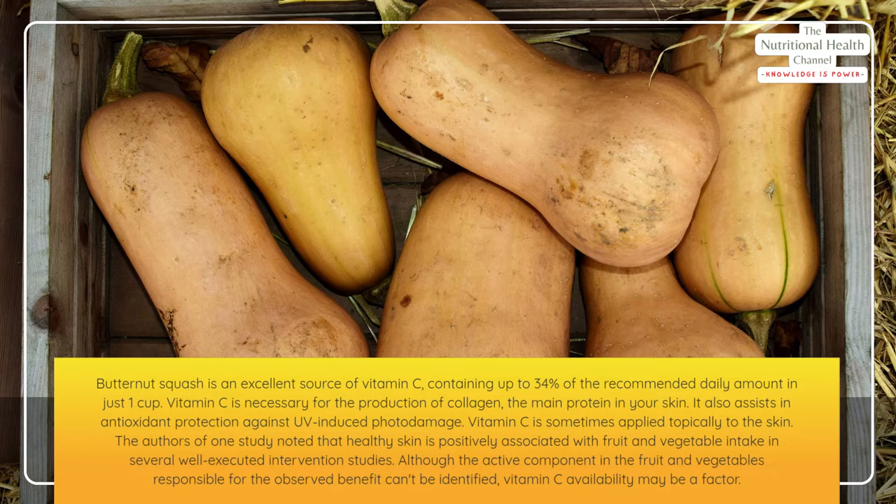Vitamin C also assists in antioxidant protection against UV-induced photo damage. Vitamin C is sometimes applied topically to the skin. The authors of one study noted that healthy skin is positively associated with fruit and vegetable intake in several well-executed intervention studies.